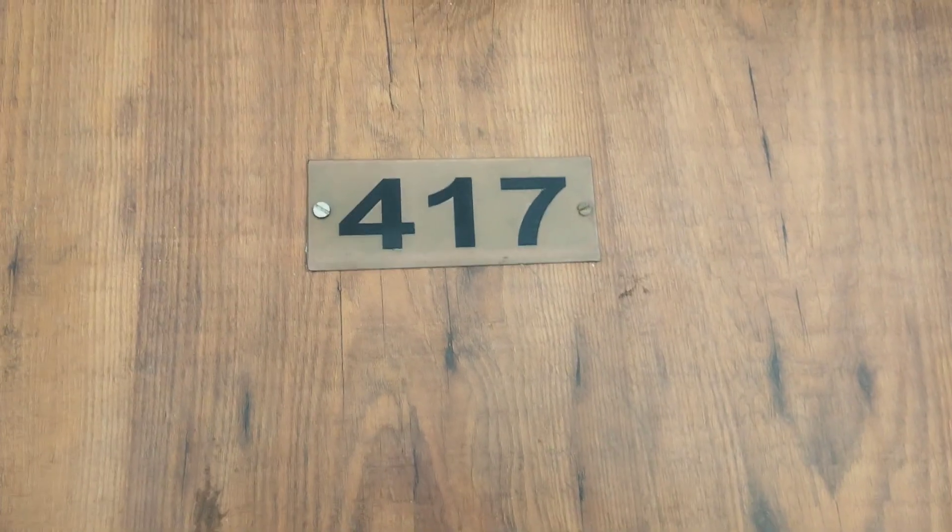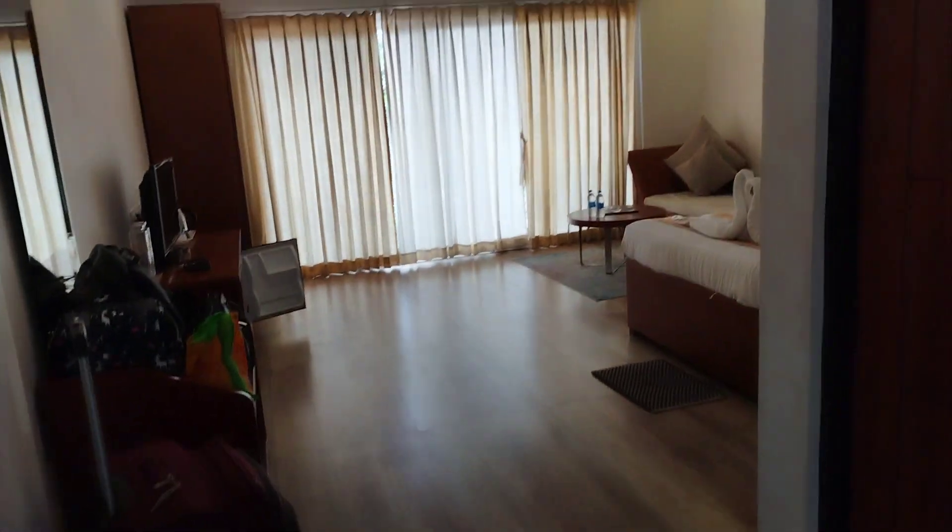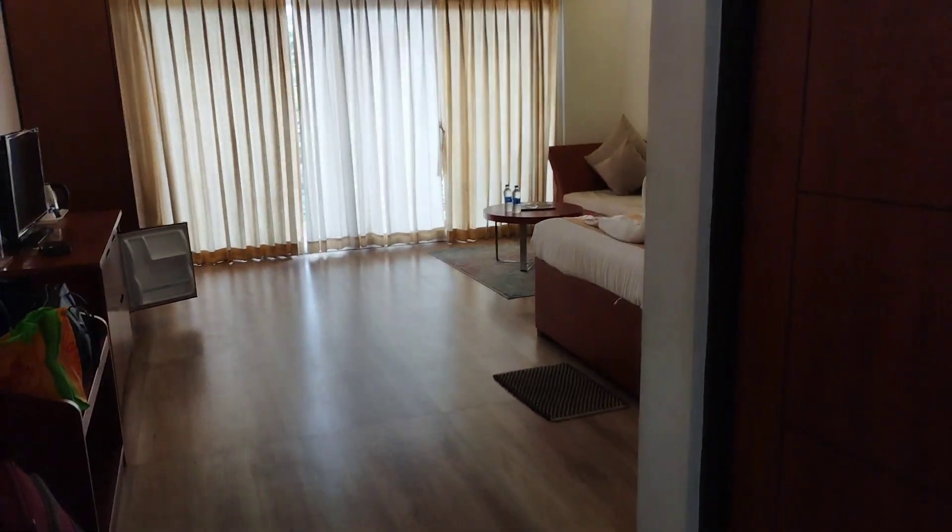This is our room 417. It is at the top floor and it is a premium room. All rooms here are river-facing, but the higher you stay, you get a better view and hence you pay a higher price.